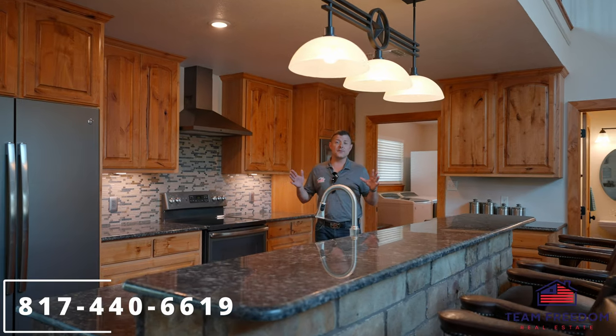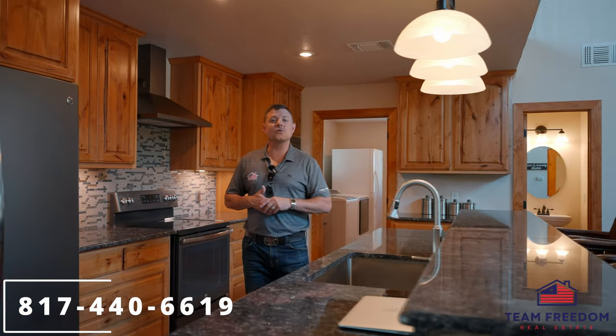I want to thank everyone for taking the tour with me today in Witt, Texas, 20 miles north of Weatherford. Give us a call today.